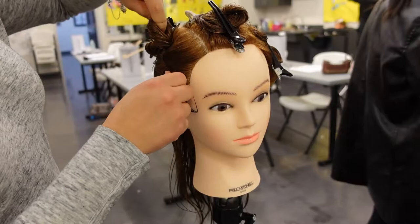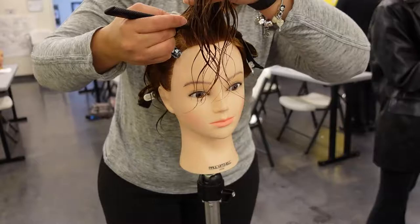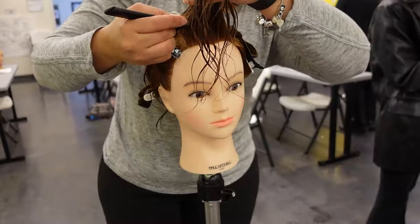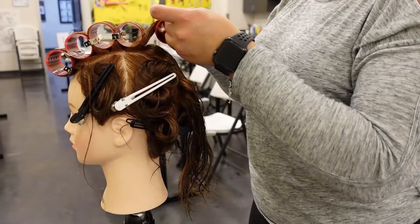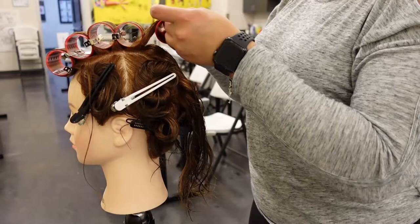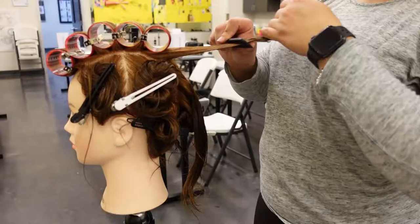After sectioning out the hair, we're going to take small pieces and roll them into our rollers nice and tight. If the rollers go over the next section of hair, that's totally fine.